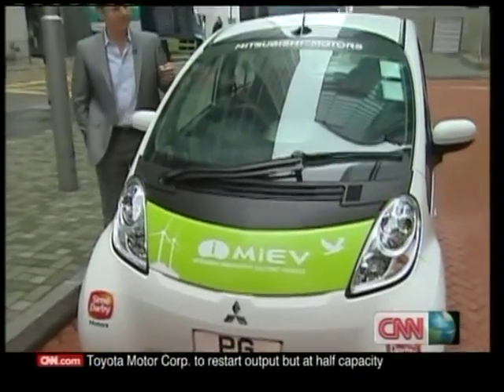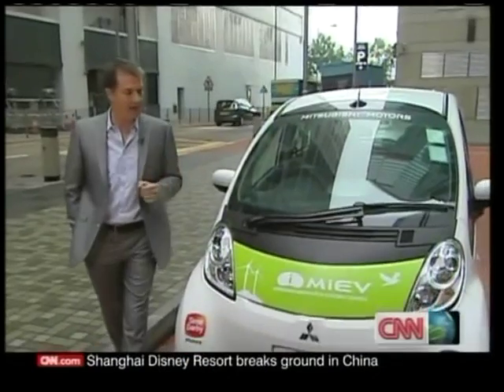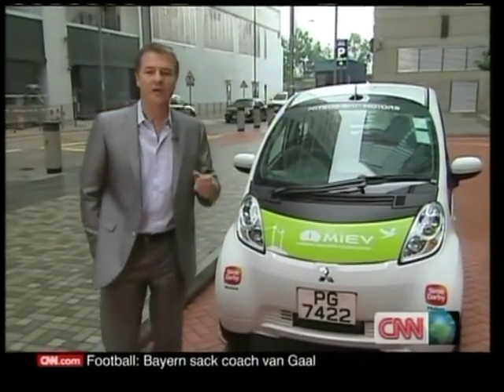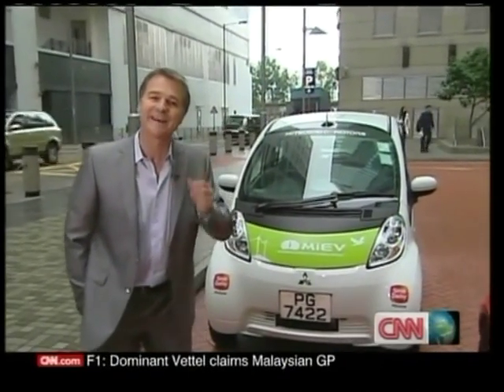The all-electric Mitsubishi i-MiEV — one of a growing number of this type of car — is designed for the practicalities of life: getting the kids to school, going to pick up the shopping. Sounds a bit boring, a little humdrum. But it doesn't have to be.